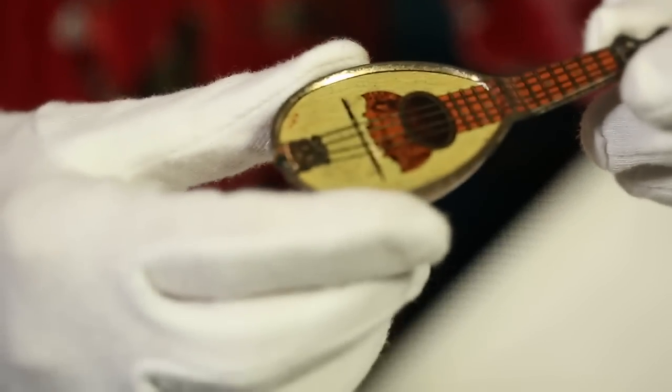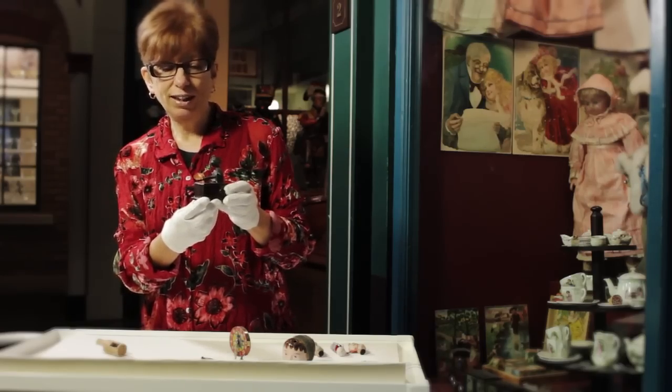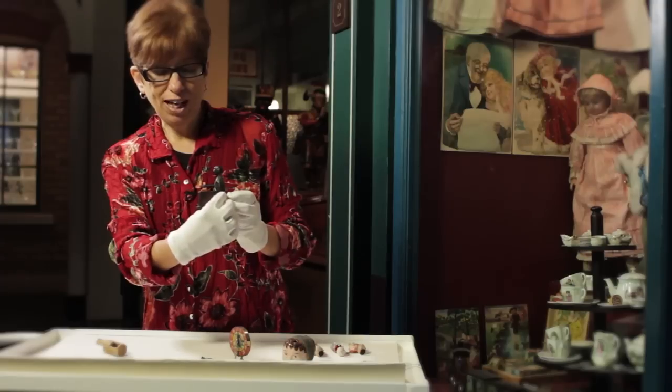Another tin plate candy container is in the shape of a mandolin. This toy is different — it was imported from Japan and referred to as the mad monk, and as it is turned the plate is lifted to his mouth.